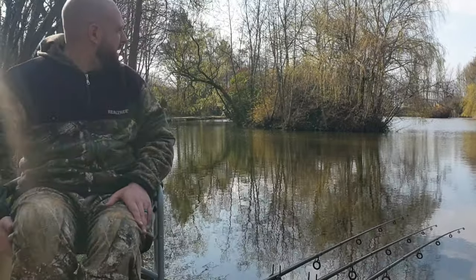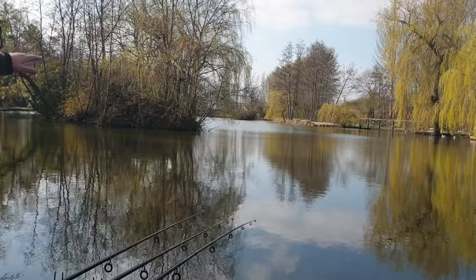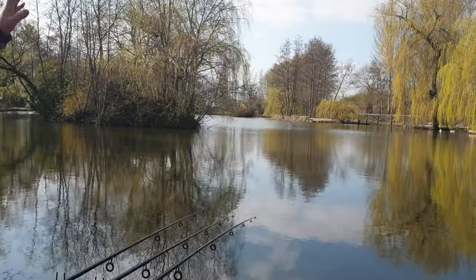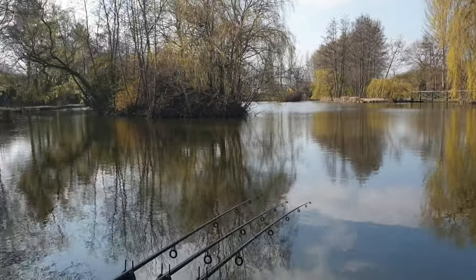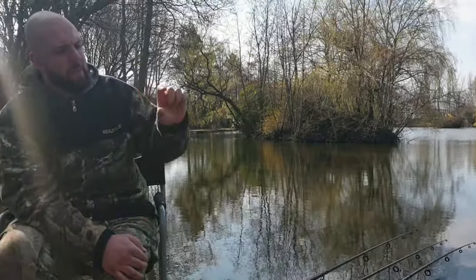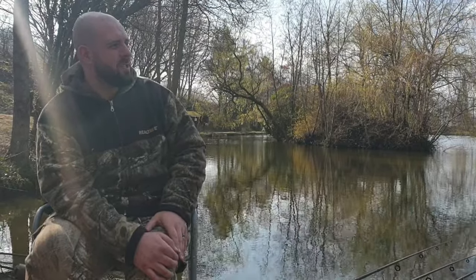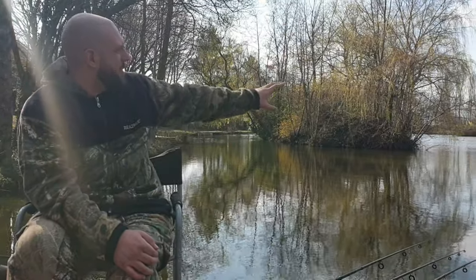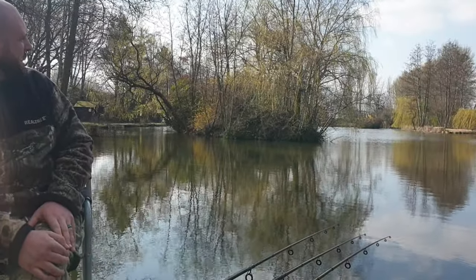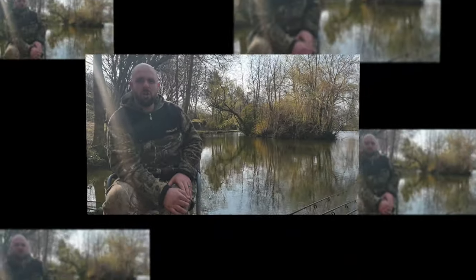I've got two rods out in the open water where fish have been topping. The right hand rod is out to the margin — that's more specifically for the catfish, using a big 40mm catfish pellet topped off with a big bunch of worms. So one dedicated catfish rod and three carp rods out in the area where we've seen carp topping. That's the plan of attack for 24 hours.